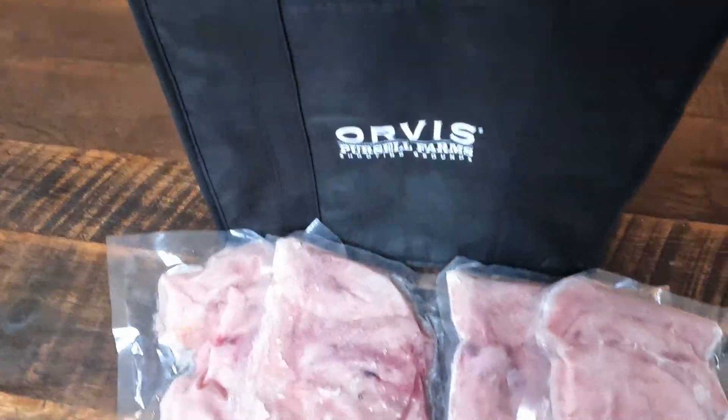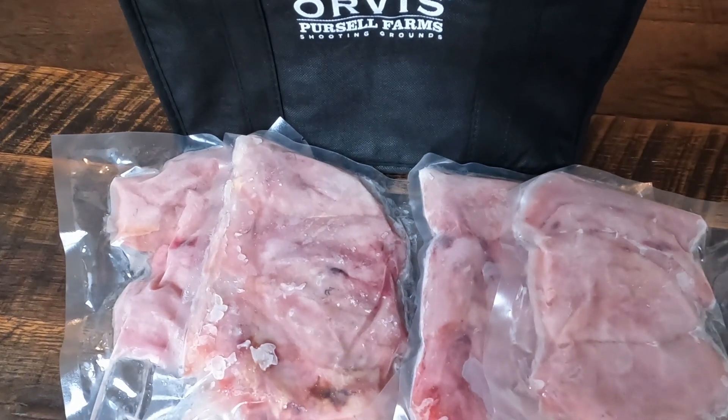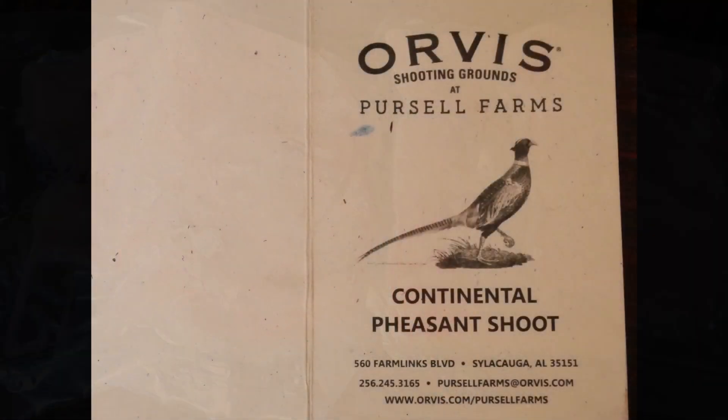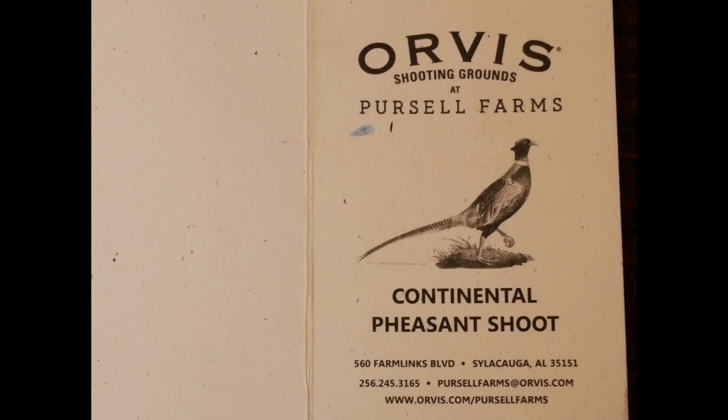If you want pheasant for the table, they have frozen, vacuum-packed birds from a prior shoot. My bill at the member price was $470 before tip, which included four birds for the table. The December continental pheasant shoot at Purcell Farms did not disappoint.